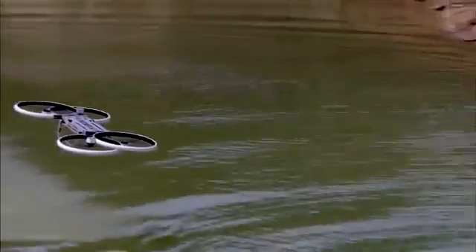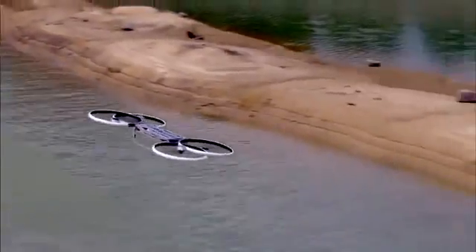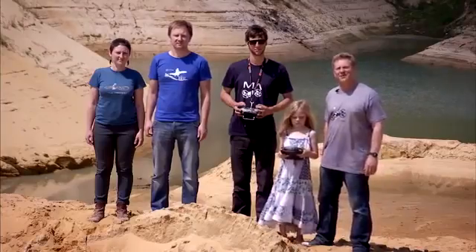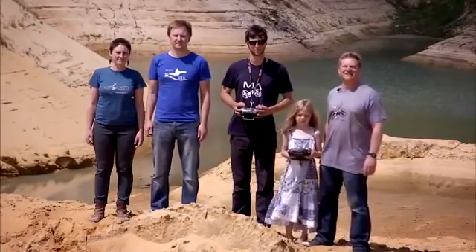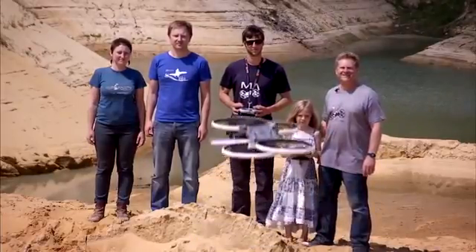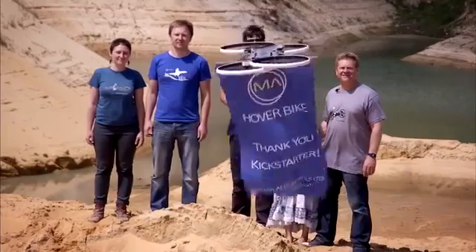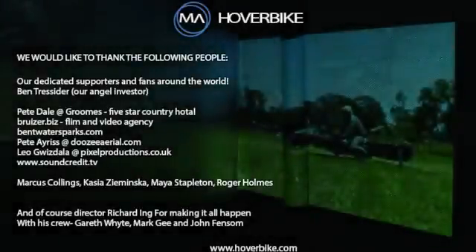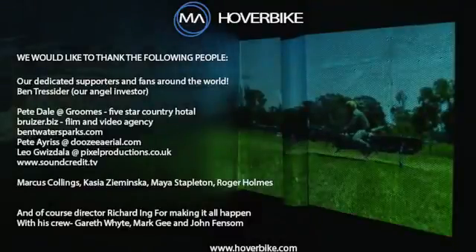With your help to back this project, we can continue to develop the world's first flying motorbike. With your help, we can take another small step in the evolution of flight.